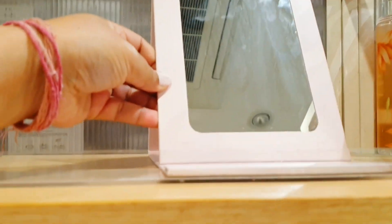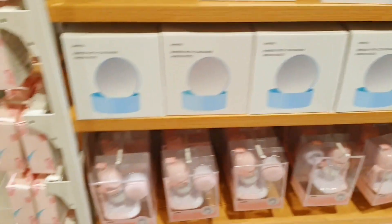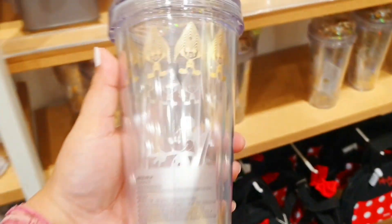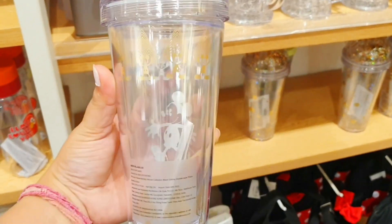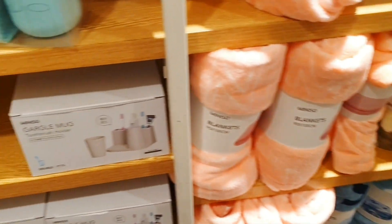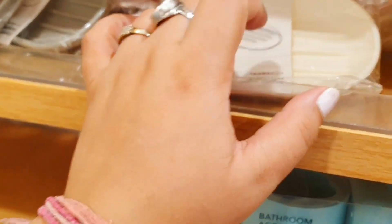In the skincare section there were sheet masks, face wash, mirrors, eye masks, and many face masks. Then there was a candle section with a lot of variety and empty containers you can reuse, a mug section, tumblers, a hairband section, shower caps, and lots of bathroom items including a brush holder, soap case, and more.